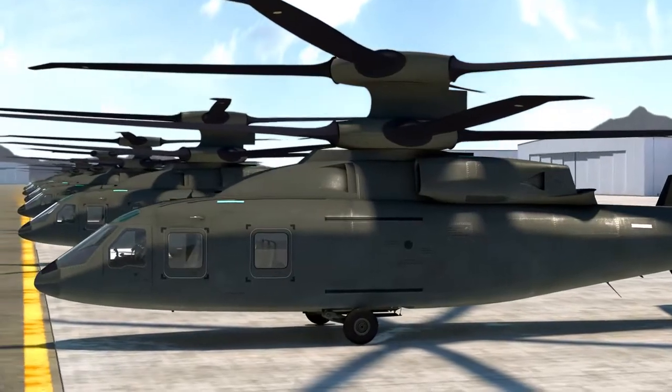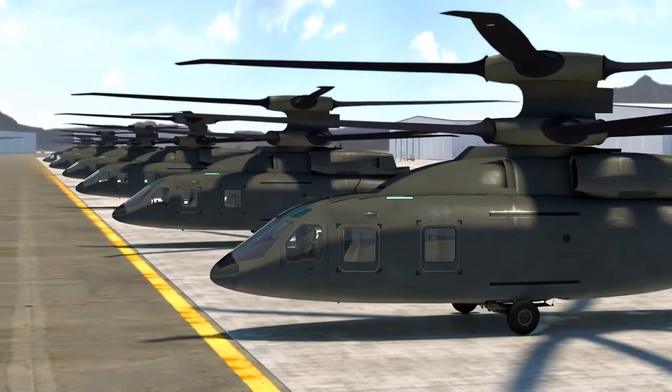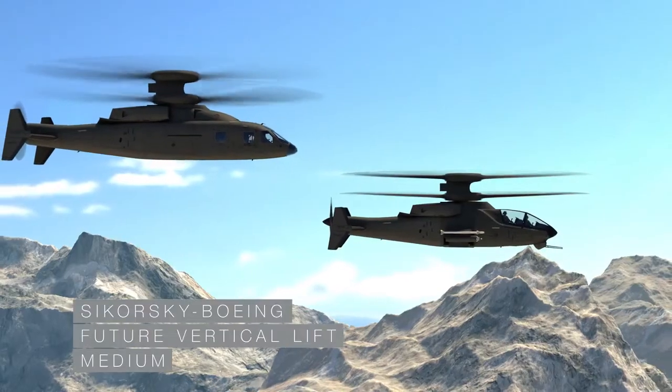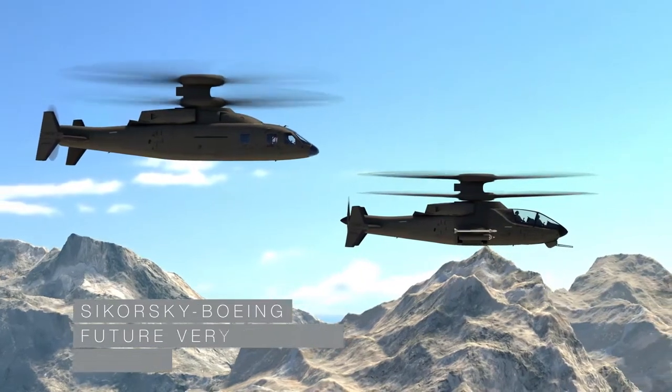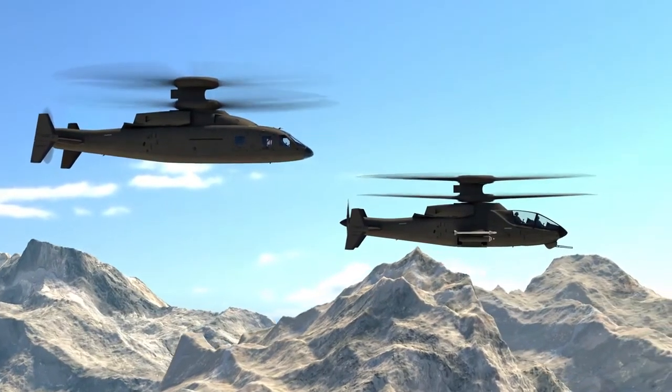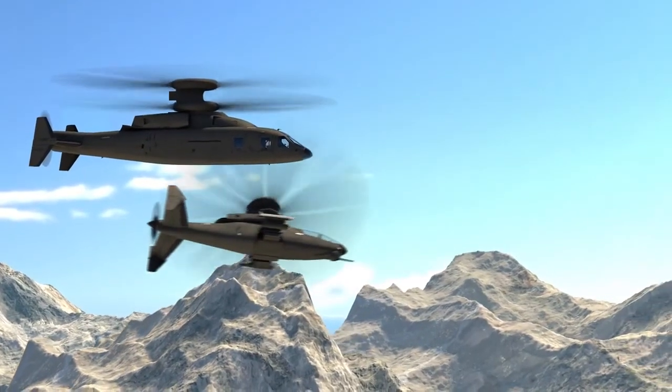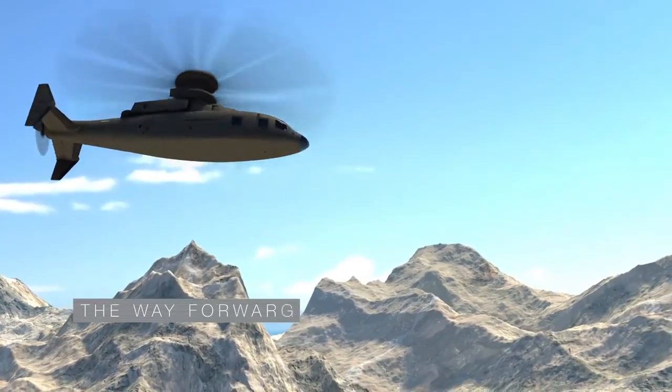Significantly reduced development, acquisition, training, and life cycle costs. Sikorsky Boeing Future Vertical Lift — the right design for long-range, high-speed, superior hover performance, and unmatched maneuverability. The way forward.